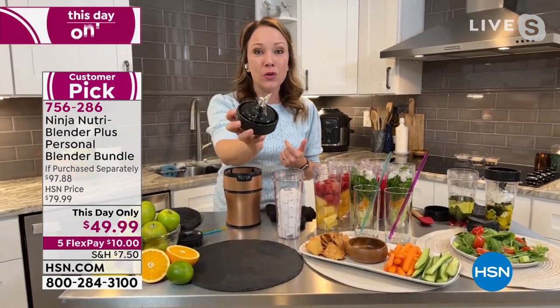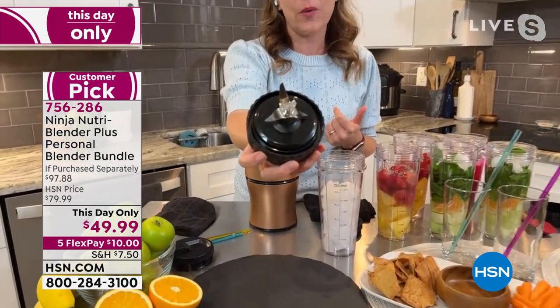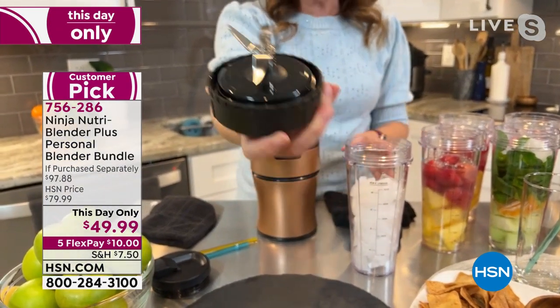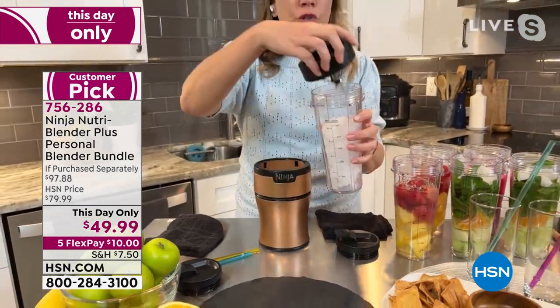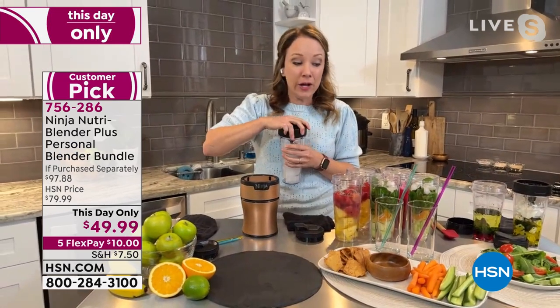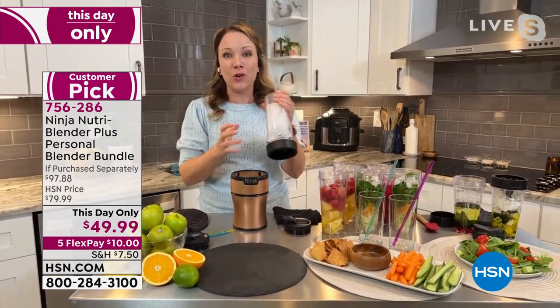So let me show you. Ninja is known for their blades — this is the pro extractor blade system. There are six blades there. That one that's like a little claw is going to extract all of your nutrients from your fruits or veggies, whether you're doing frozen fruit or adding some kale. I'll show you how it works. What I love is the ease of the design — it's so easy. There are no buttons, no numbers — it's just push to blend.